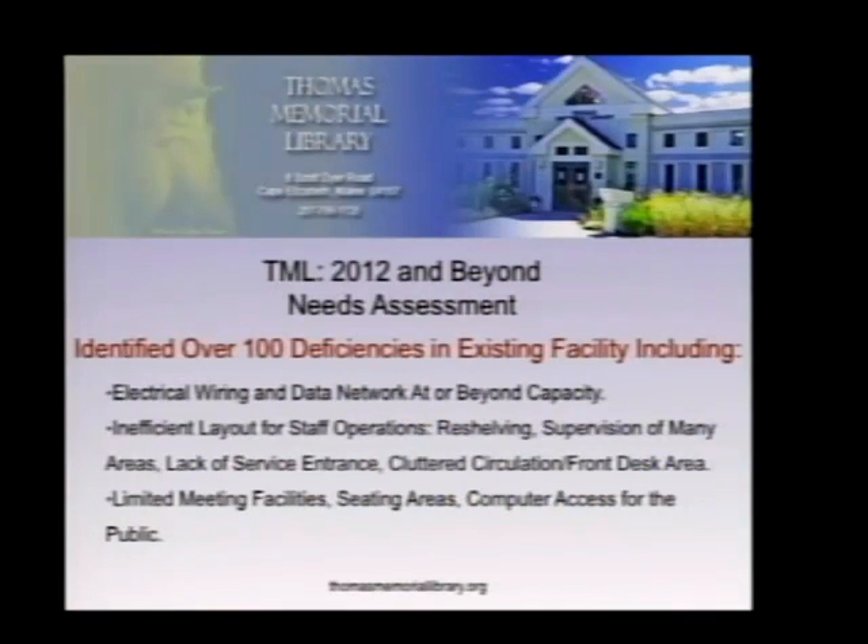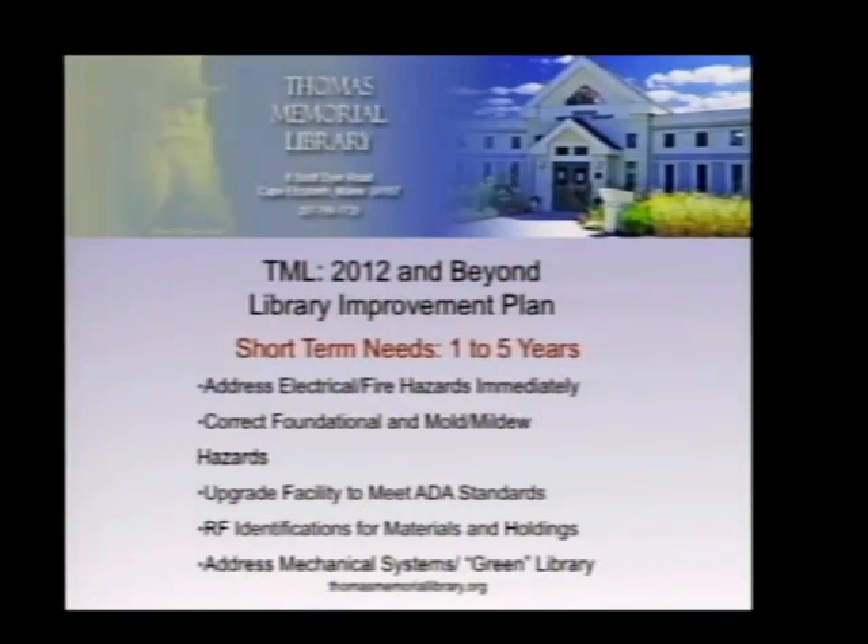The building has an inefficient layout — over 30 rooms located on five separate levels, making it very difficult to supervise and highly inefficient in terms of traffic flows. The circulation area is painfully inadequate for the traffic, yet it is the only service entrance. Deliveries can only be made there because there are no loading docks and no entrances below grade.